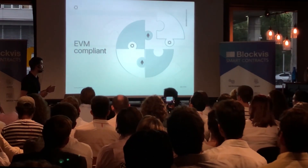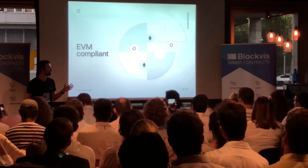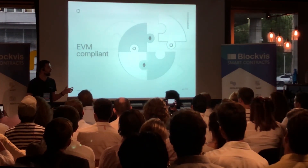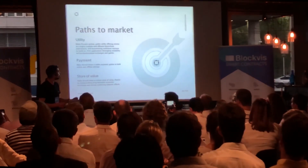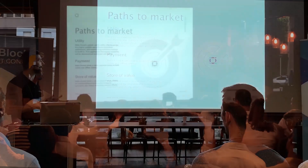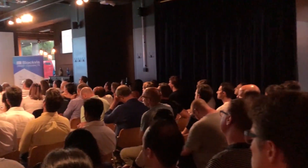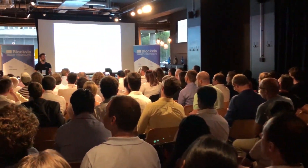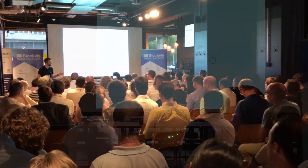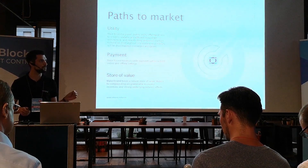Another important aspect of Elrond is that we design it to be EVM compliant — compatible with the Ethereum Virtual Machine. For our market approach, there are three paths. The first is the utility path, where we will create an interesting and highly incentivized ecosystem for decentralized applications to build on Elrond. Some of the applications we will focus on at first will be decentralized exchanges and games.